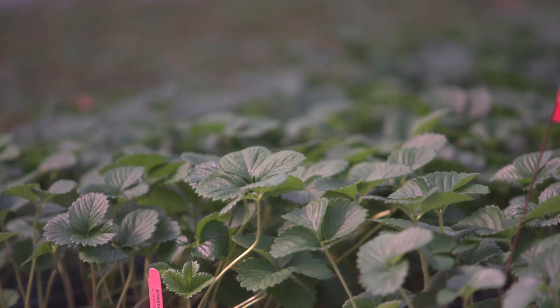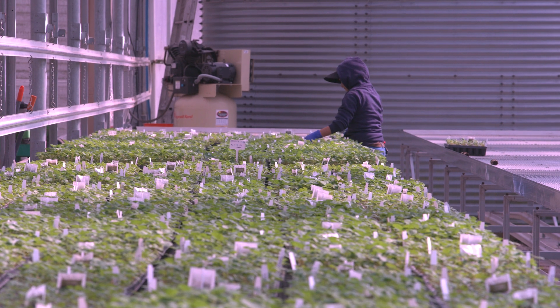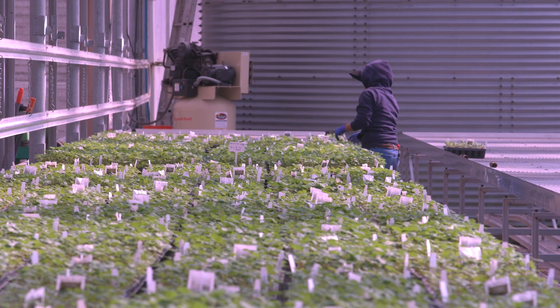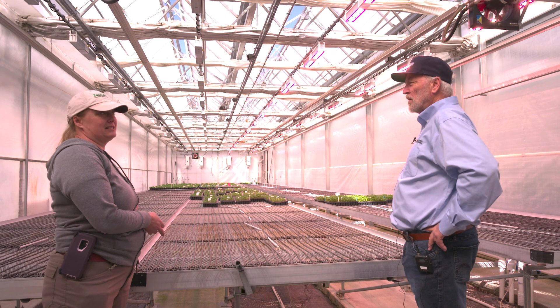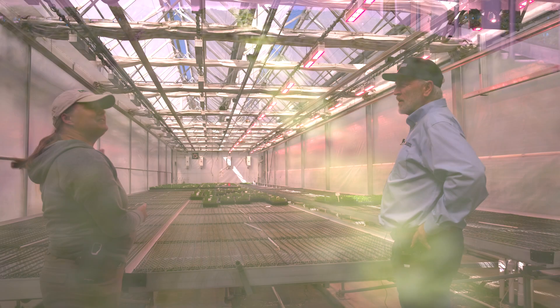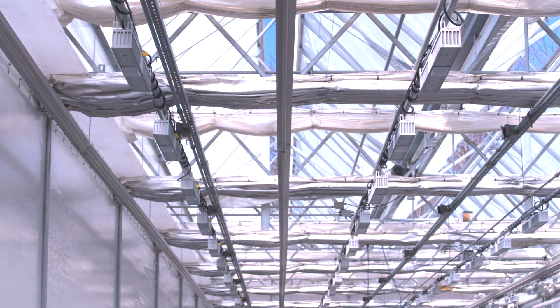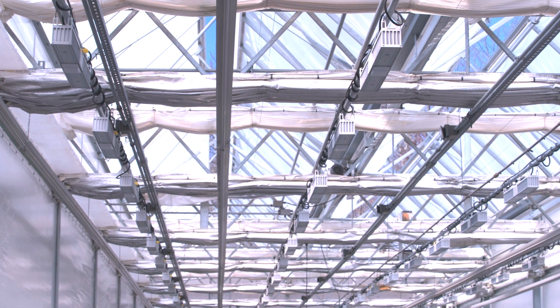Right now they're moving the young strawberry plants out of this room because they're using it as a propagation space that needs to be kept warmer and more humid. They're loading up the baby strawberries and getting them out, because this space will be continuing with the elderberries. And here they have four rows of Mega Drive lights.